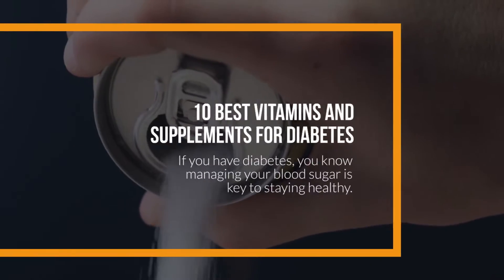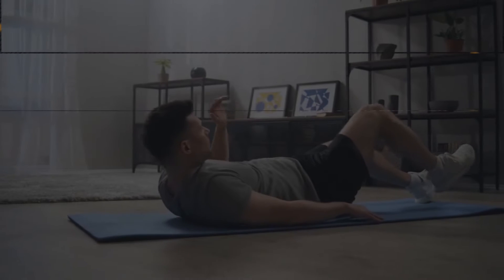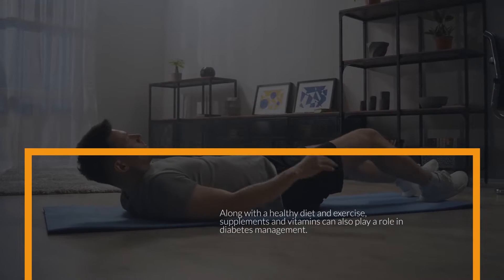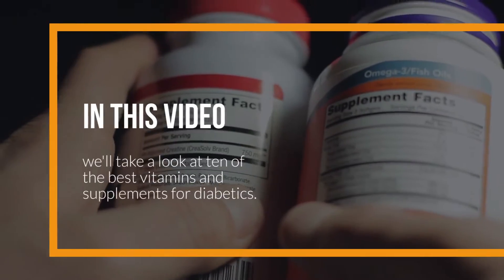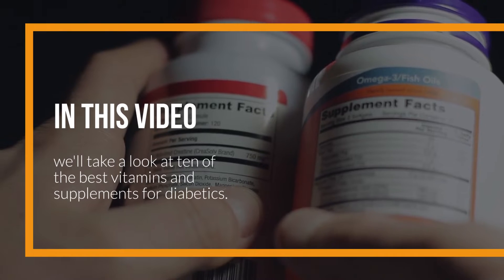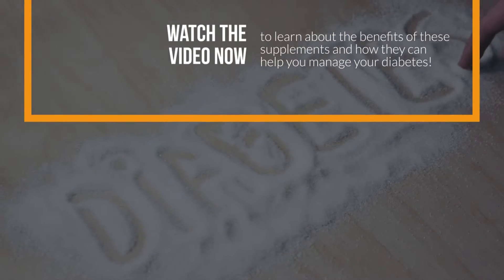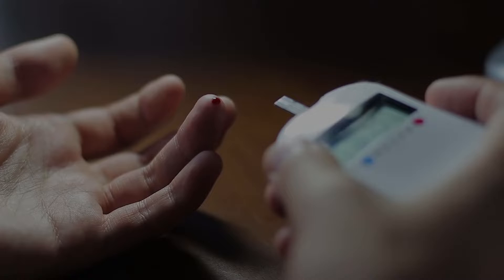If you have diabetes, you know managing your blood sugar is key to staying healthy. Along with a healthy diet and exercise, supplements and vitamins can also play a role in diabetes management. In this video, we'll take a look at 10 of the best vitamins and supplements for diabetics. Watch the video now to learn about the benefits of these supplements and how they can help you manage your diabetes.